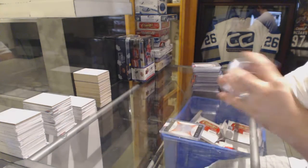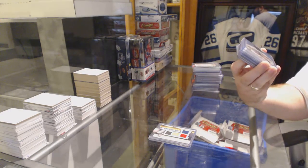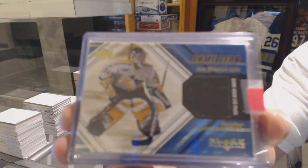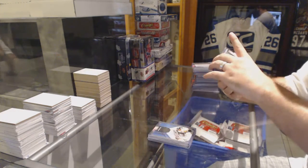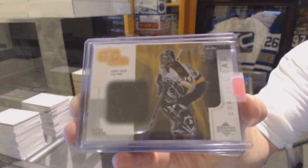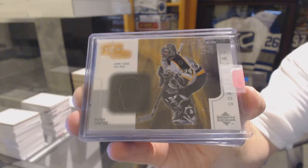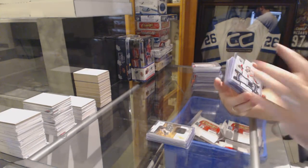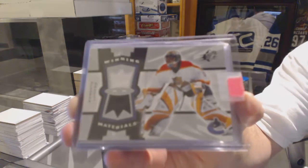For the Pittsburgh Penguins, game gear pad of Jean-Sebastien Aubin. For the Boston Bruins, top shelf game-use leg pad goalie gear — Byron Dafoe. For the Florida Panthers, SBX Winning Materials dual jersey number 99 — wait, sorry, my apologies — Vancouver Canucks, Roberto Luongo.